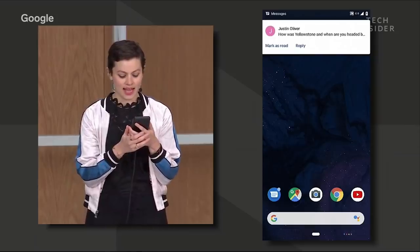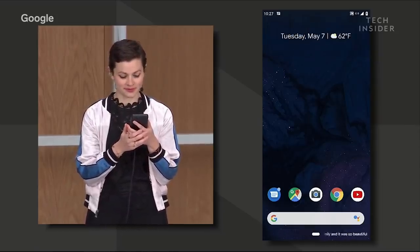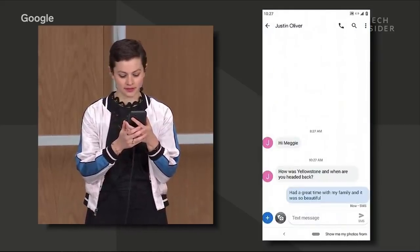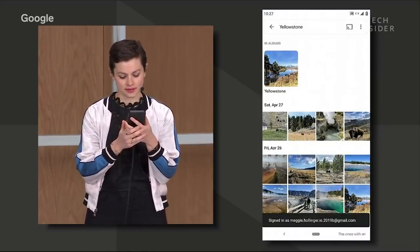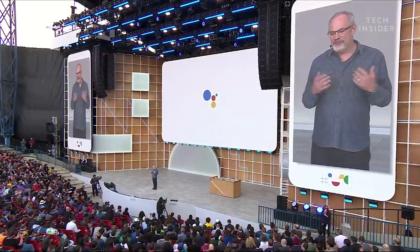What if we could bring the AI that powers the assistant right onto your phone? The demo showed the assistant responding to requests like showing photos from Yellowstone and filtering for the ones with animals.